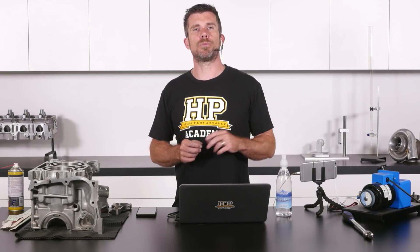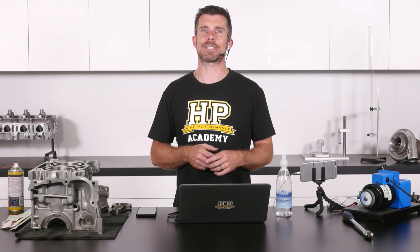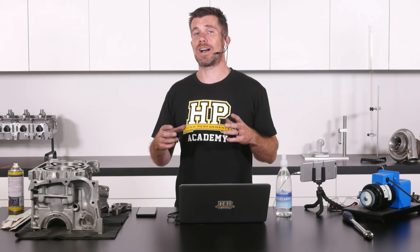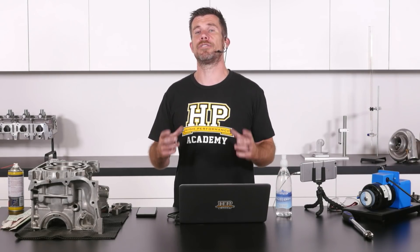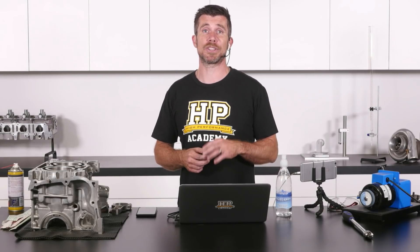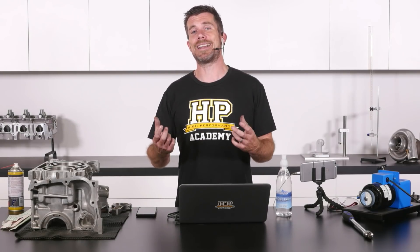If we look at professional motorsport though, they've actually moved completely the opposite way. It doesn't mean that what they're doing applies to us, but they're dealing with components that are designed specifically for the task — very expensive, very rigid crankshafts and engine blocks. These components don't flex anywhere near as much as our factory components, and what they've tended to do is go to tighter clearances.